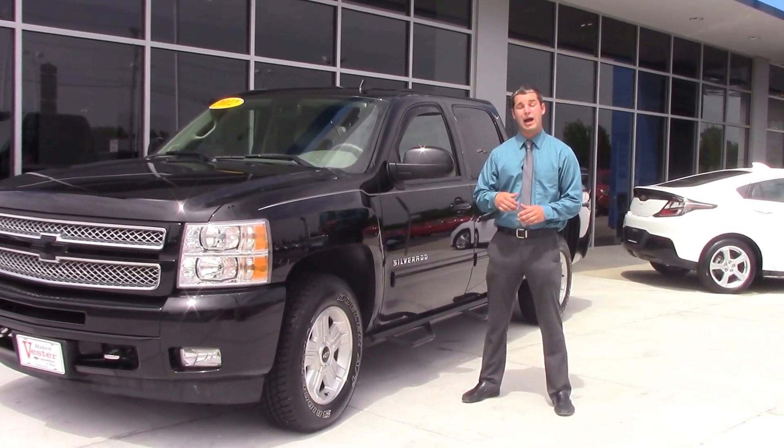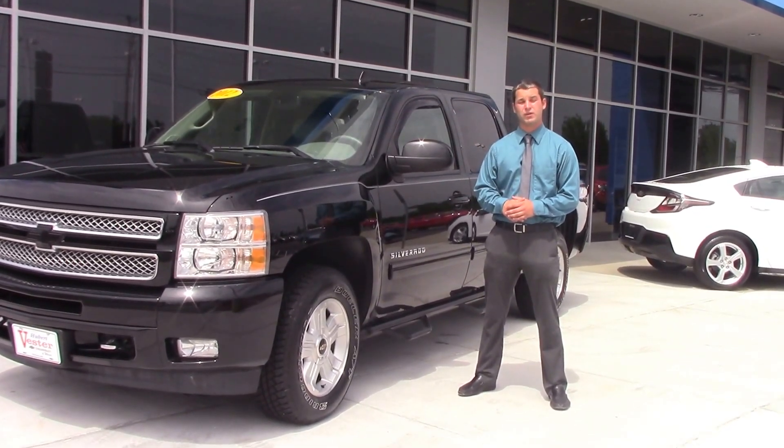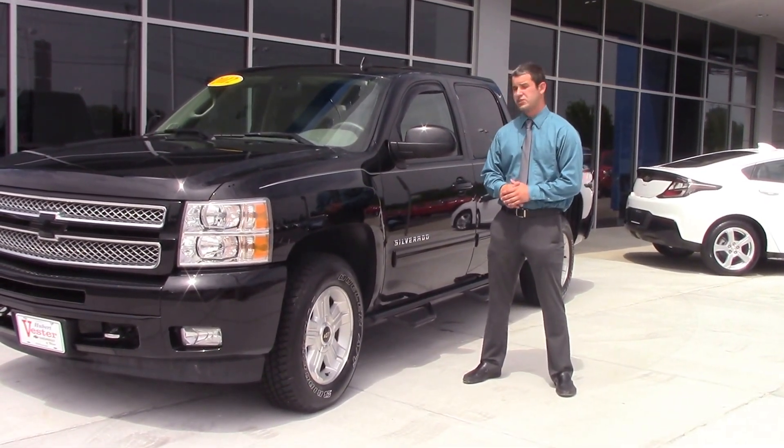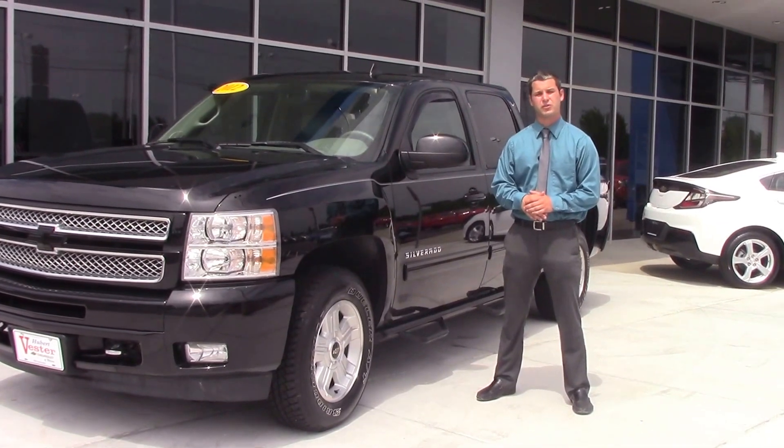Hey everybody, how are you doing today? I'm Lee Meeks with Huber Vester Chevrolet in Wilson, North Carolina, and today what we have for you is a 2012 Chevy Silverado 1500 LT.